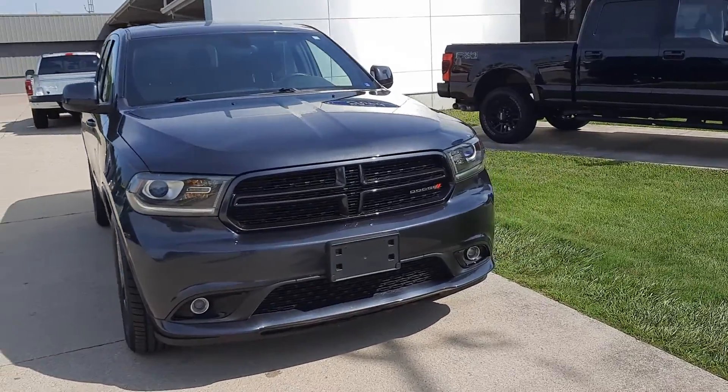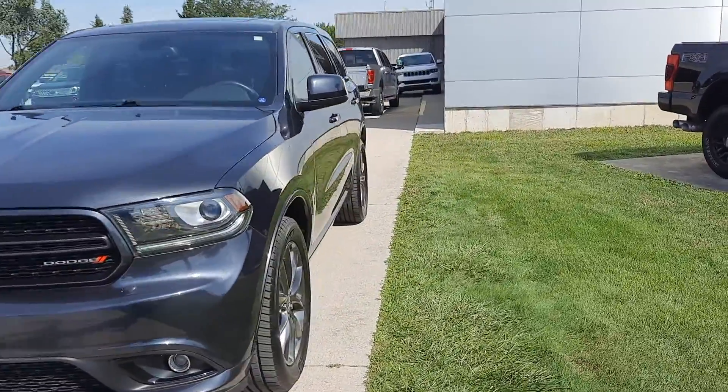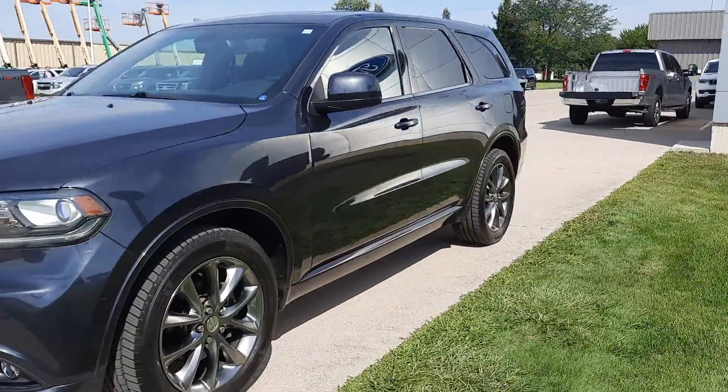Angel here at Terry Henricks Ford. I'm gonna take you on a quick walk around of this 2014 Dodge Durango SXT all-wheel drive.